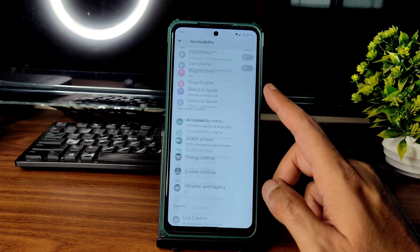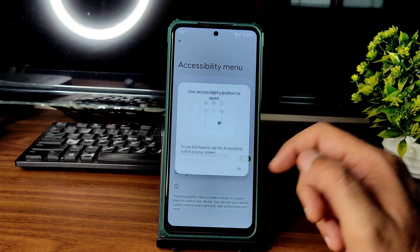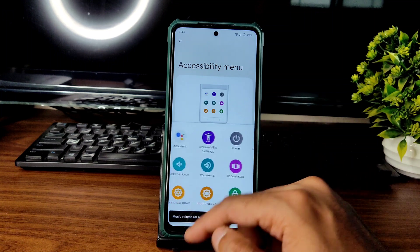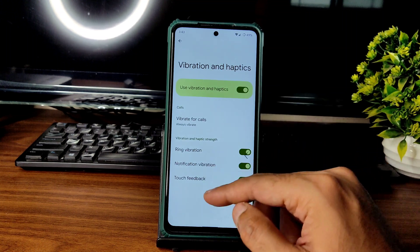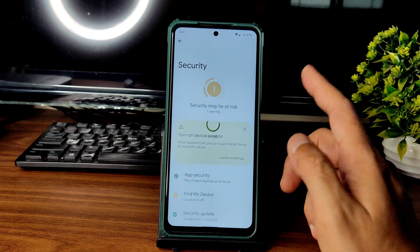The accessibility menu is a handy feature — just turn it on and you can increase volume, brightness, power, and toggle notifications without using the actual buttons. Vibration and haptic feedback can be enabled or disabled, though strength adjustment is not available.